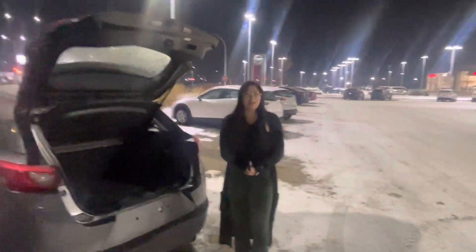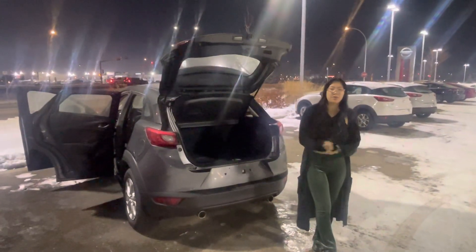I'm going to send you the Carfax and AMVIC — let me know what you think, and then we can go through some financing for that.